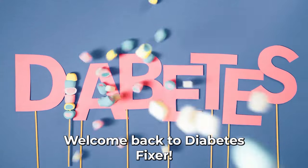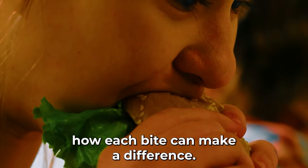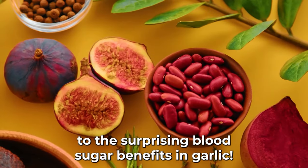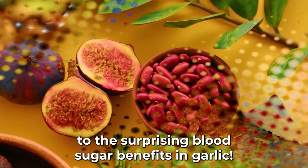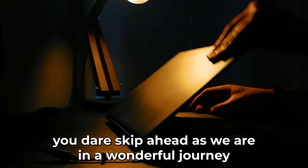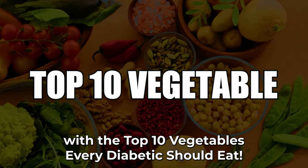Welcome back to Diabetes Fixer. As we journey through today's topic, we'll unveil how each bite can make a difference — from the antioxidants in asparagus to the surprising blood sugar benefits in garlic. So don't dare skip ahead, as we embark on a wonderful journey with the top 10 vegetables every diabetic should eat.